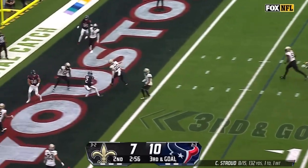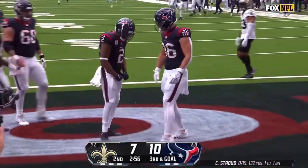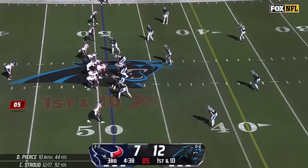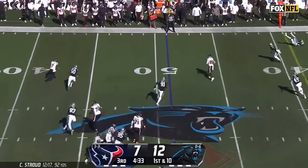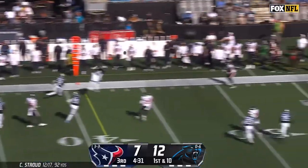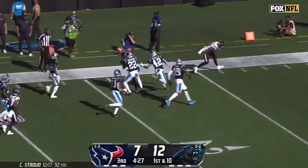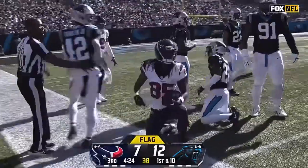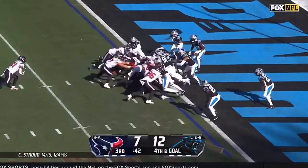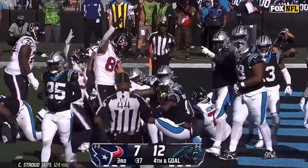Stroud fires, touchdown Texans — Robert Woods from CJ Stroud. Guys have to rise up and make big plays when you're down on the road. Stroud boots out, at the last second he throws and it's caught — Noah Brown. Flag coming in. I think Brown may have stepped out of bounds. It's a sneak — did he get in? We're waiting for the signal.